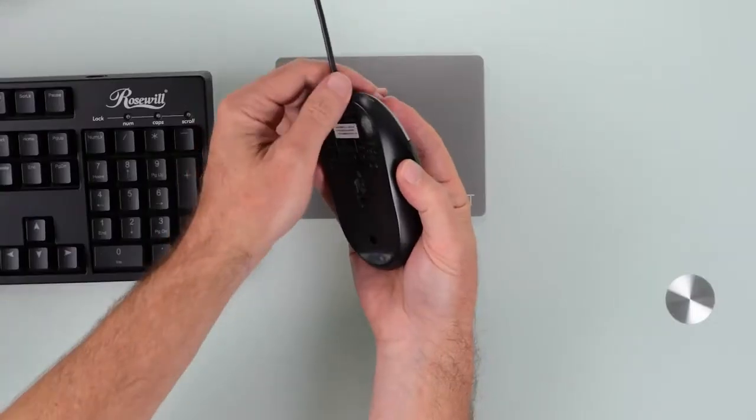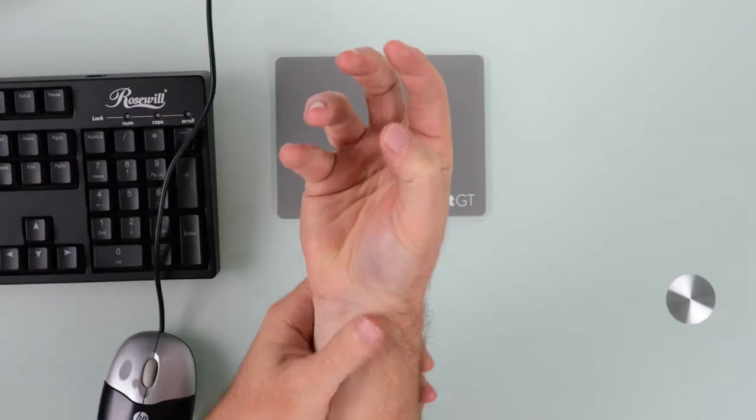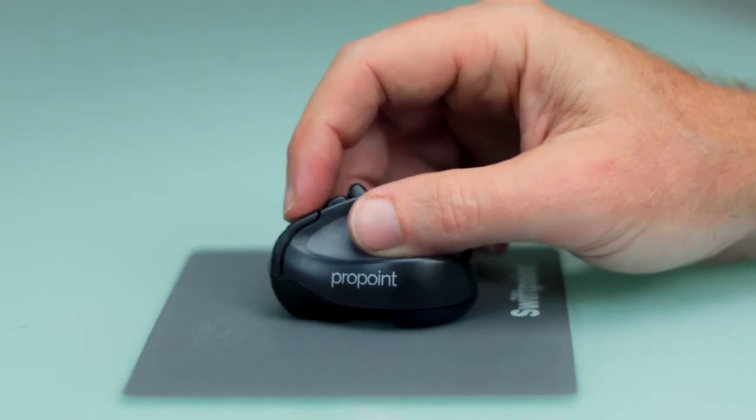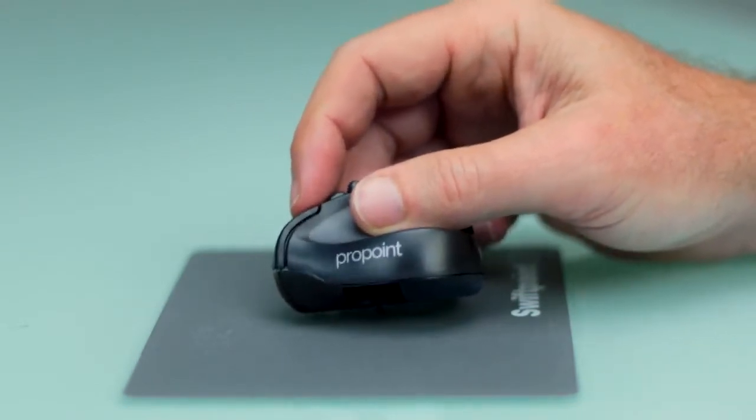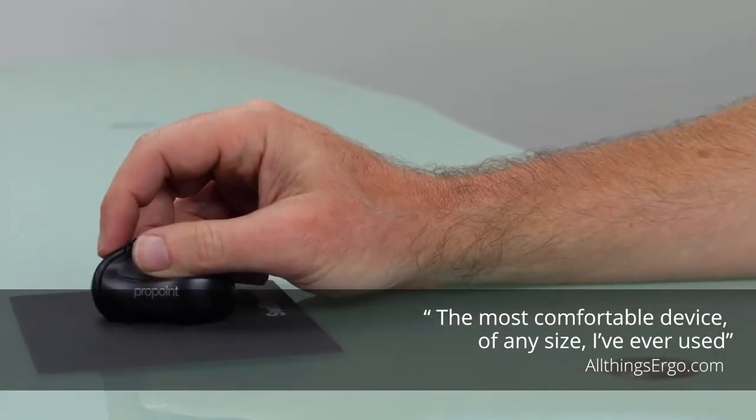Conventional mice use a claw grip that orientates your hand and wrist in an unnatural position that over time causes pain associated with carpal tunnel and tendonitis. ProPoint's innovative PenGrip design aligns your hand and wrist in a more neutral position, providing comfort and precision at your fingertips.